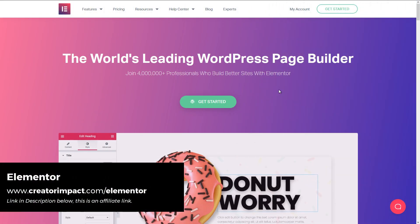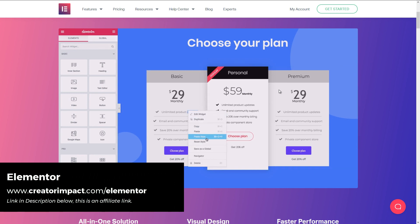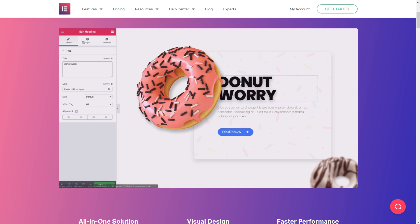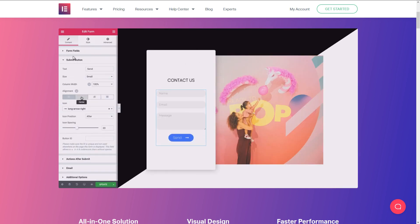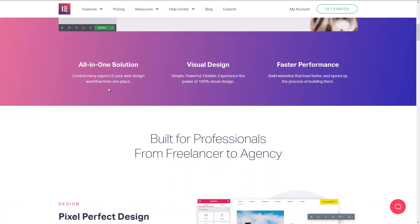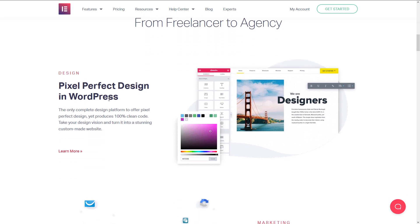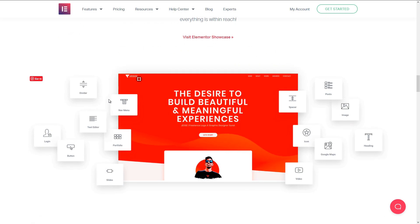Of course, this list wouldn't be complete without mentioning Elementor. Elementor is probably the most popular page builder on the internet today. It's got so many options and is just a really well put-together builder. You can add areas into your site from the left and get a visual preview on the right, so you can see exactly what you're getting as you edit your website. Elementor starts as a free page builder plugin you can use with your current theme, but it's a freemium model where you only get the basic features to start.